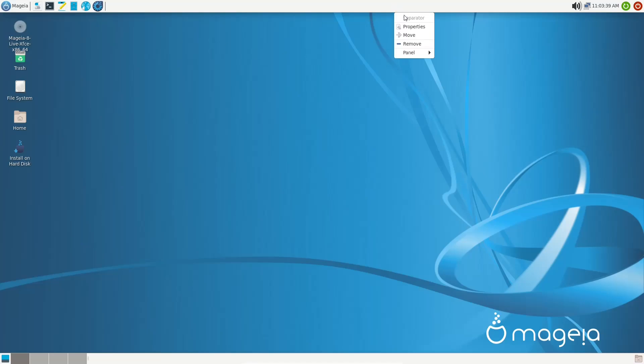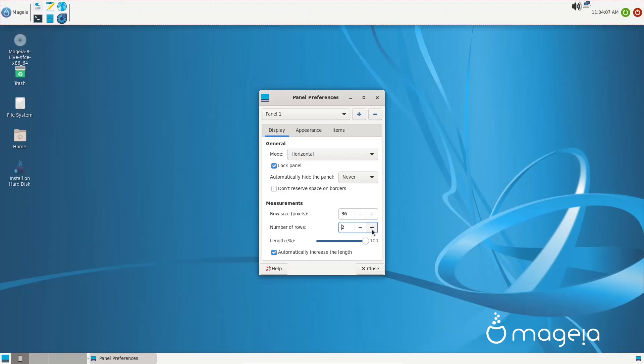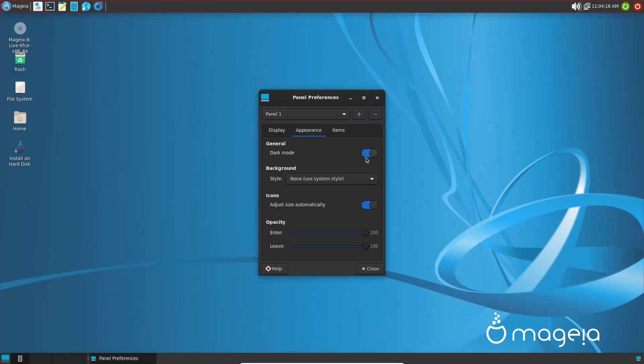If you right-click the panel you can adjust panel properties, add new items, or open panel preferences. It's in horizontal mode and you can automatically hide the panel — never, intelligently, or always. You can adjust the row size, making the panel bigger or smaller. Under appearance you can set it to dark mode, and as you can see everything switches over to dark mode. I'll go ahead and leave it there.